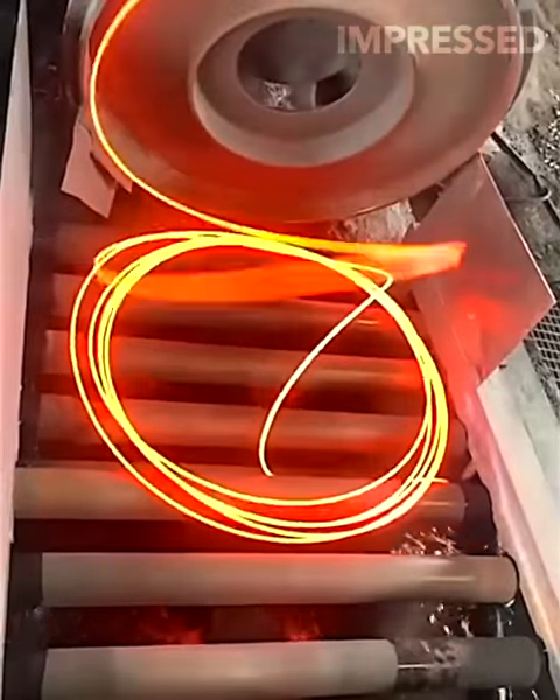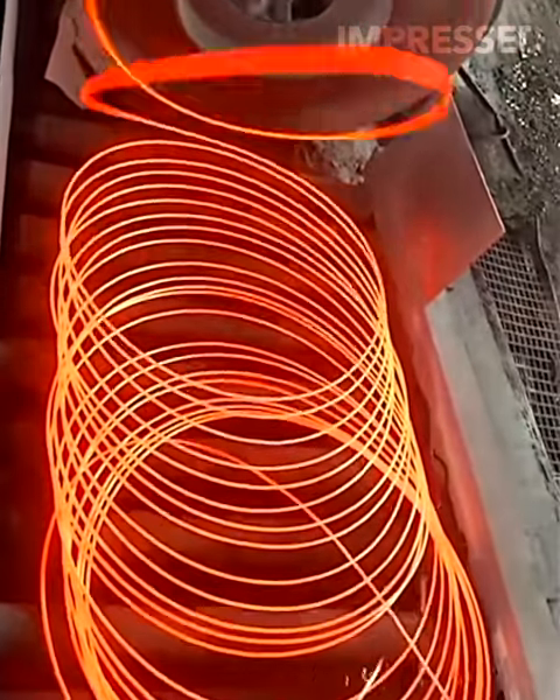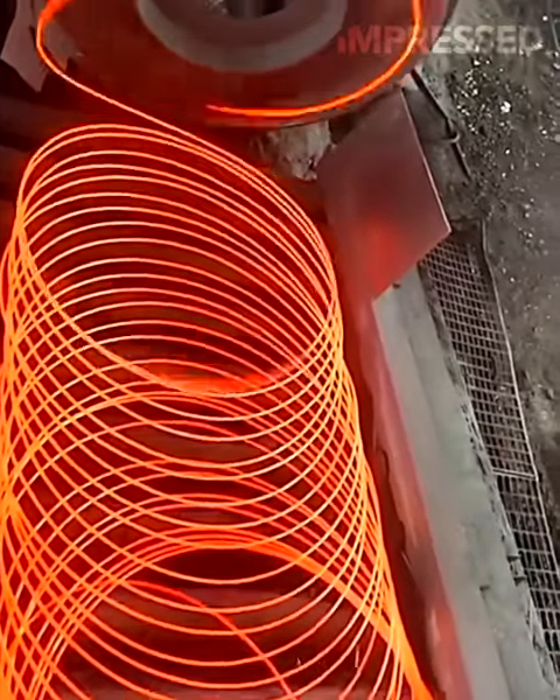Hot molten metal is shaped and then expelled from a machine to create thin metal wires, illustrating the complex process of wire manufacturing.